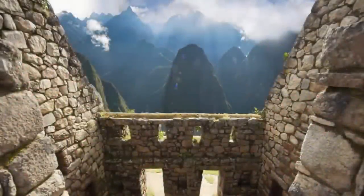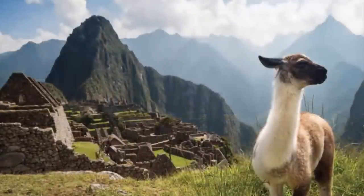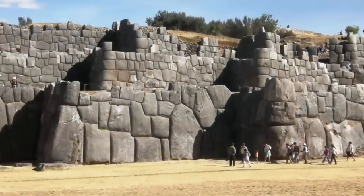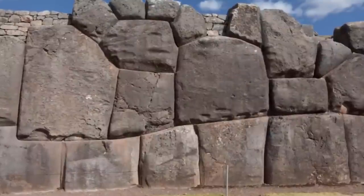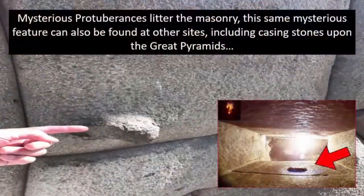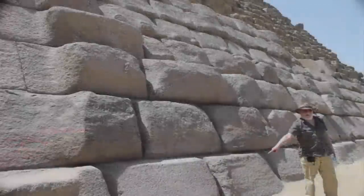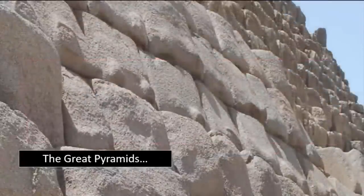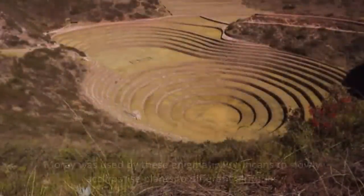Peru is undoubtedly a jewel in the crown of ancient sites found throughout the world. Not only does it contain some of the most astonishing, as yet unexplained, polygonal masonry to be found anywhere, but it also contains many other anomalous, advanced features built with such precision and prowess that they are still utilized by modern-day man. Irrigation systems still flow with fresh water as if built yesterday, still providing water to local residents in these mountainous areas. Agricultural technologies utilized by the Incas undoubtedly aided in the flourishing of their culture.